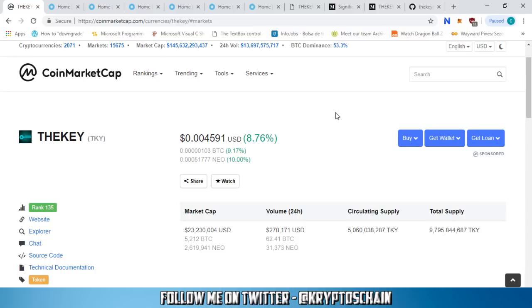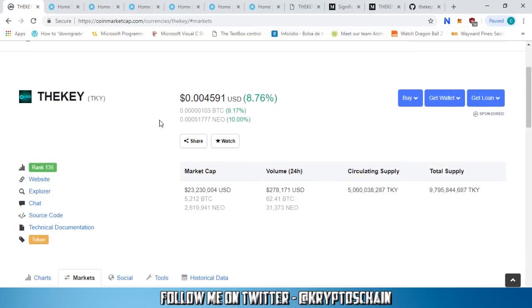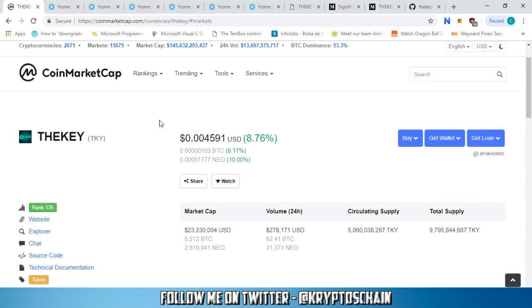Hello, welcome — this is Crypto's Chain with a new episode of Simple Cryptocurrency Reviews. It's time to review another project on the NEO blockchain: this project is called The Key. I've been meaning to review it for a while, there's quite a lot to go into. I have followed their progress closely and because they're very close to launching their product — next month in December — it's time to review it in detail.